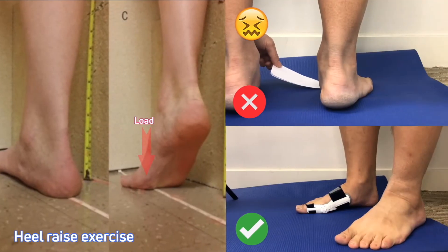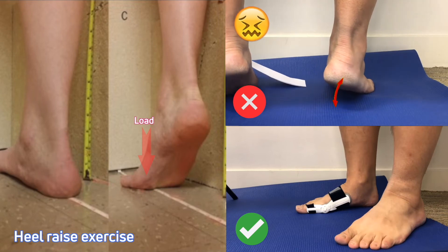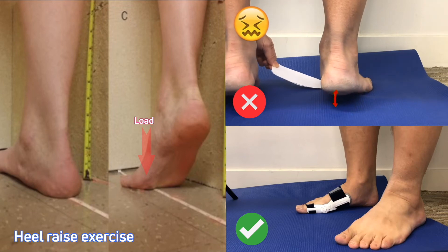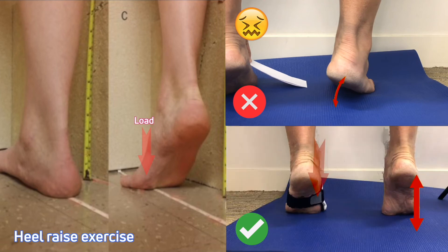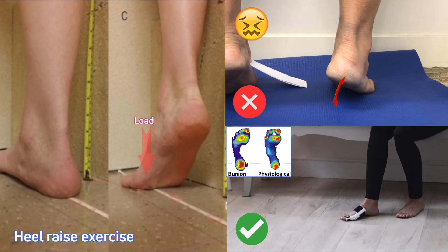The heel raise exercise aims to raise the heel off the floor while concentrating pressure through the ball of the foot, but patients with bunions often compensate by shifting the load away from the big toe area — they are unable to raise high and unable to balance. A functional splint realigns the big toe so patients can train to weight-bear through the big toe area, raise higher, and achieve better balance. This exercise helps build the foundation for achieving physiological gait patterns.